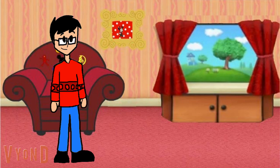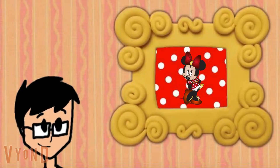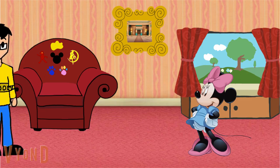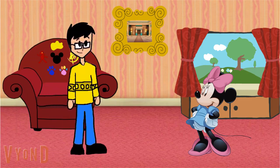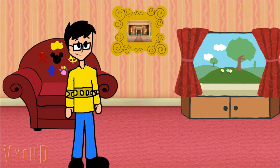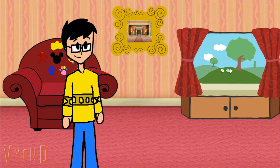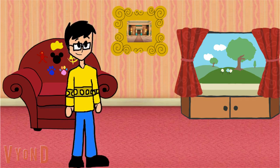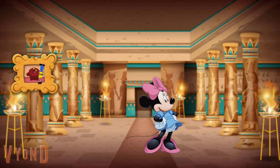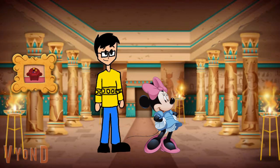Hey, Mini just skidooed into that picture of an ancient temple. Let's go to... Mini skidoo, we can too. Wow! We're in an ancient temple. Let's go look around.